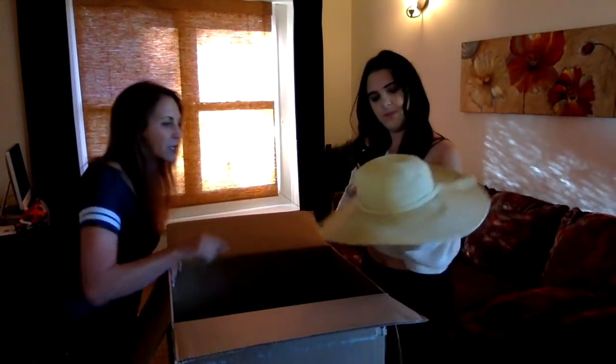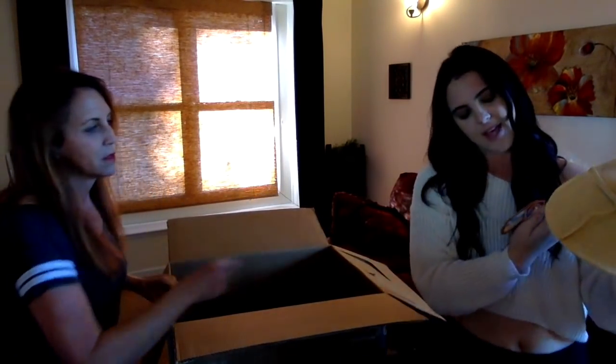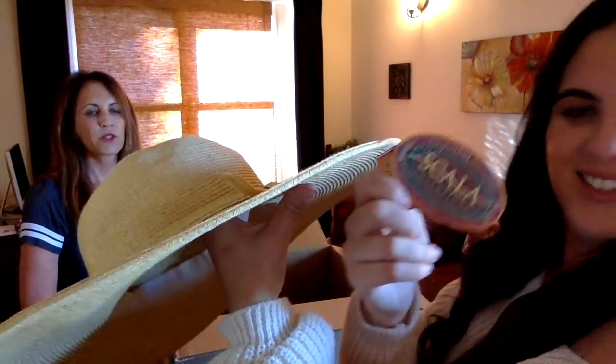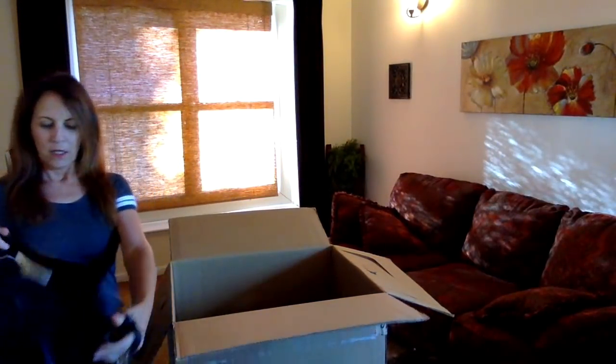This has the brand name right on it — it's a Scala hat. I'm not going to put it on my head, but it's nice. I like that, for the next cruise. Oh yeah, we do that all the time.